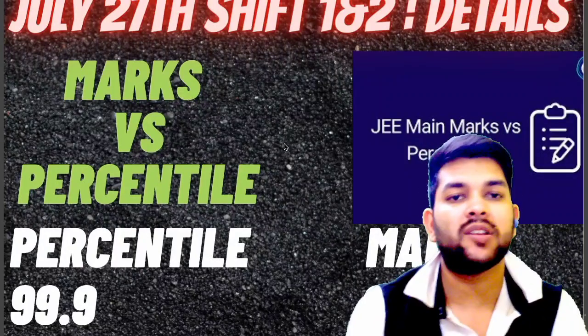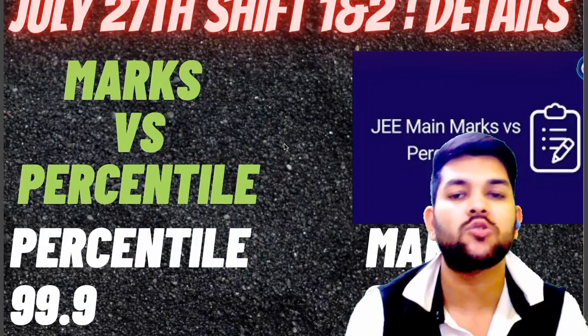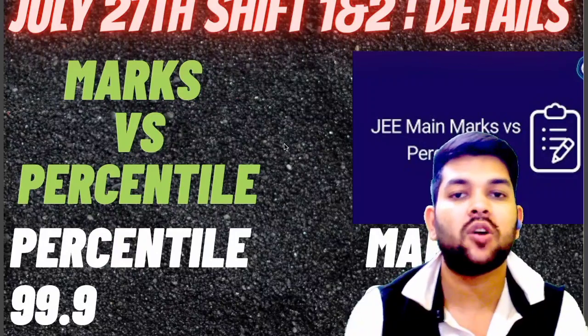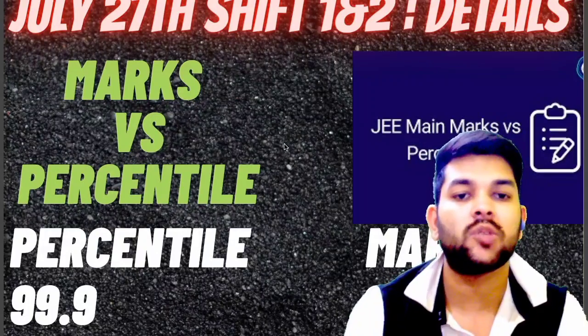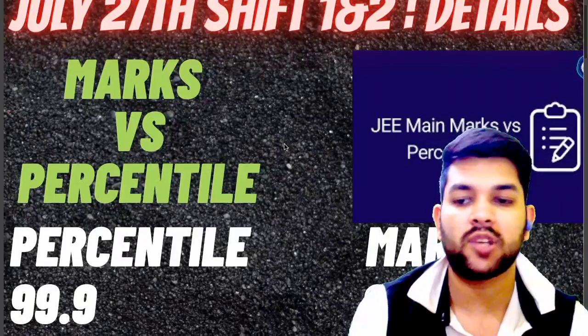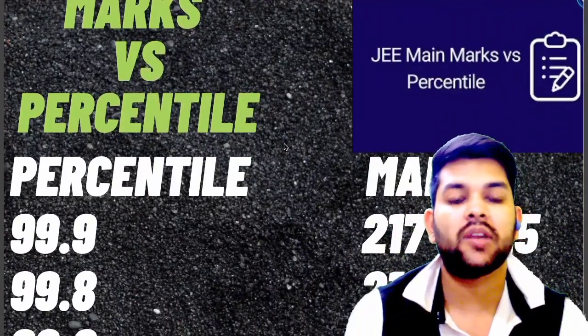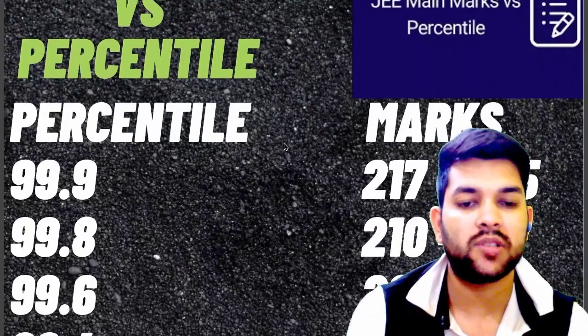For previous day's exam — July 25th and 26th — I have also provided marks data, and very soon I will try to provide the chances of a third attempt, as most students are demanding that, so I will provide that video in the same channel. For 99.8 percentile: 210 to 217 marks. For 99.6 percentile: 200 to 208 marks.